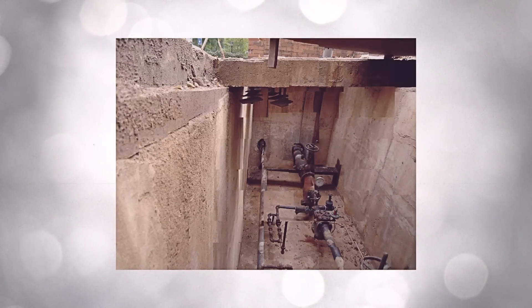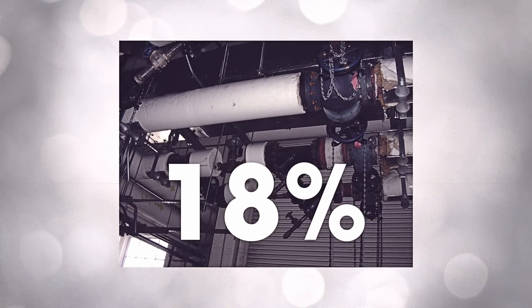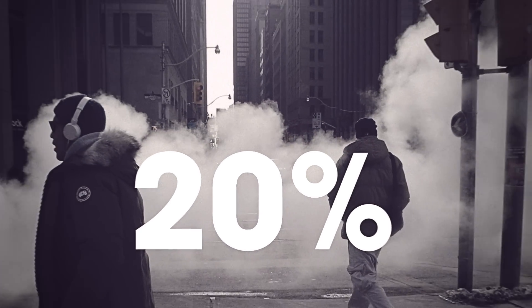In a typical steam system, 18% of its energy is lost through uninsulated nodes and almost 20% in undiagnosed mechanical failures.